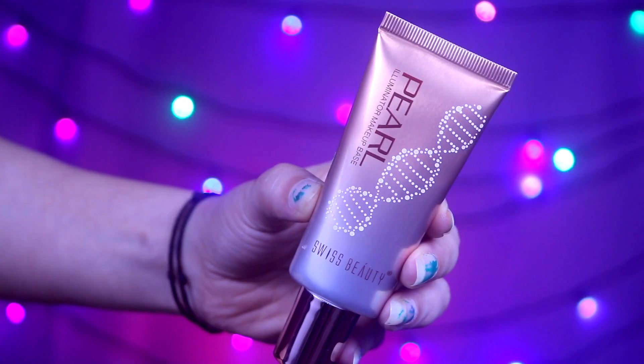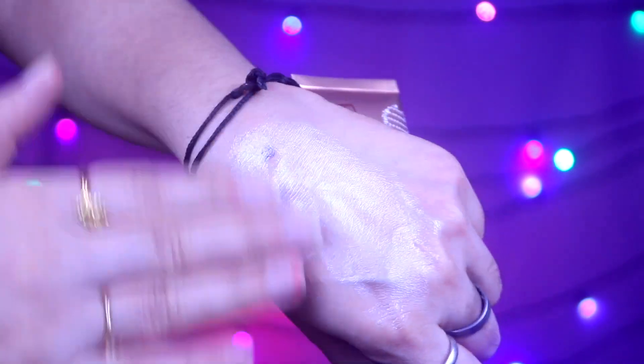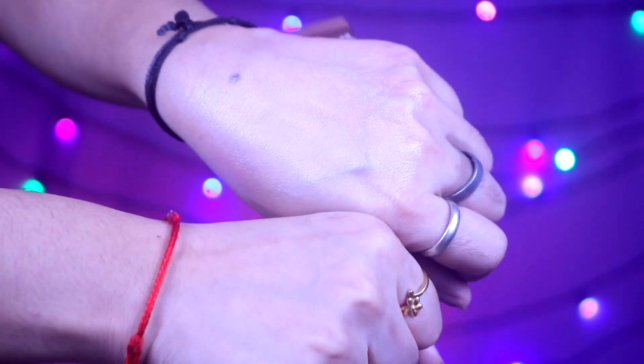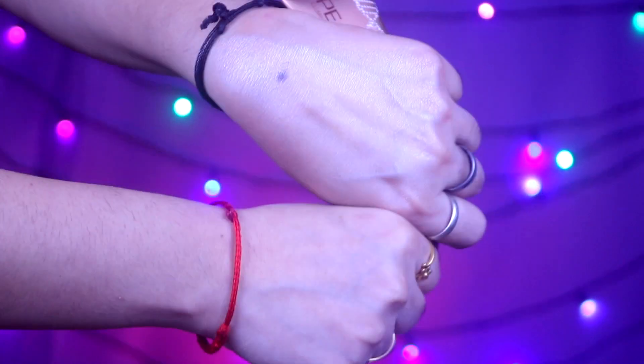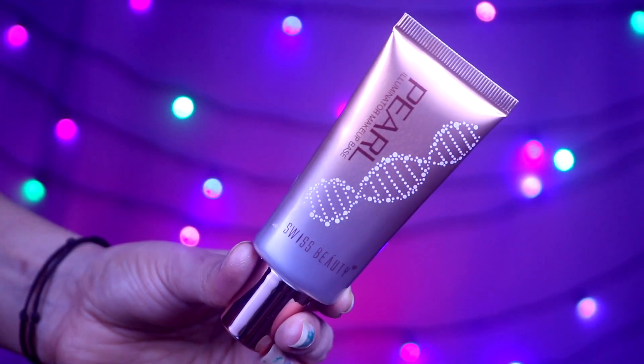First of all, I will talk about my most favorite product. This is the Swiss Beauty Pearl Illuminate Makeup Base in the shade Silver Pink — shade 02. This shade I really like for my skin tone. This is very similar to MAC Strobe Cream. If you apply it on your face, it gives you a very good dewy look. You can even apply it without makeup and it gives you a good dewy finish. You can see how beautiful the dewiness is on my hands.